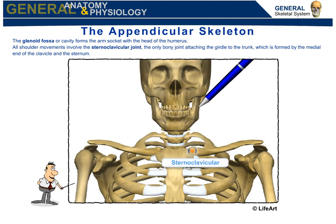The glenoid fossa, or cavity, forms the arm socket with the head of the humerus. All shoulder movements include the sternoclavicular joint — the only body joint attaching the girdle to the trunk — which is formed by the medial end of the clavicle and the sternum.